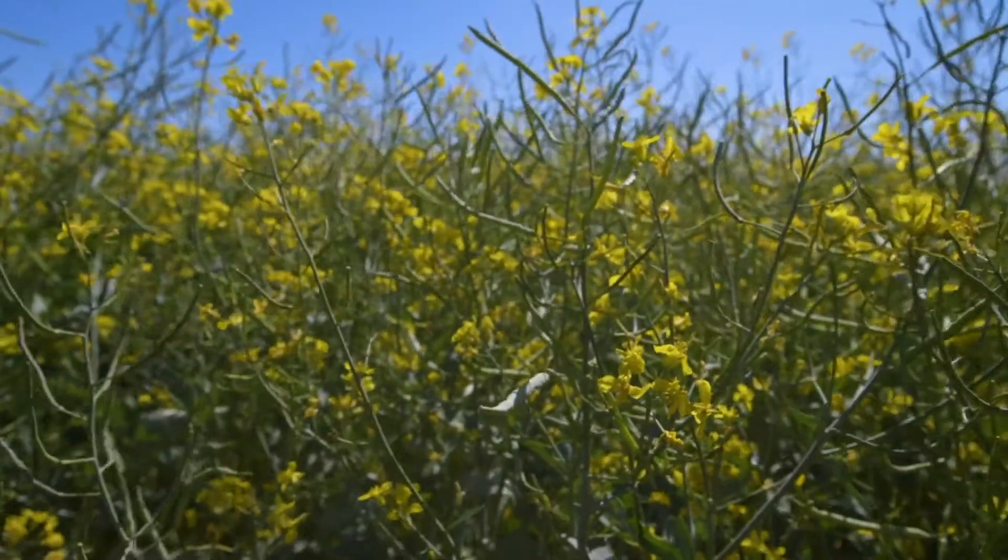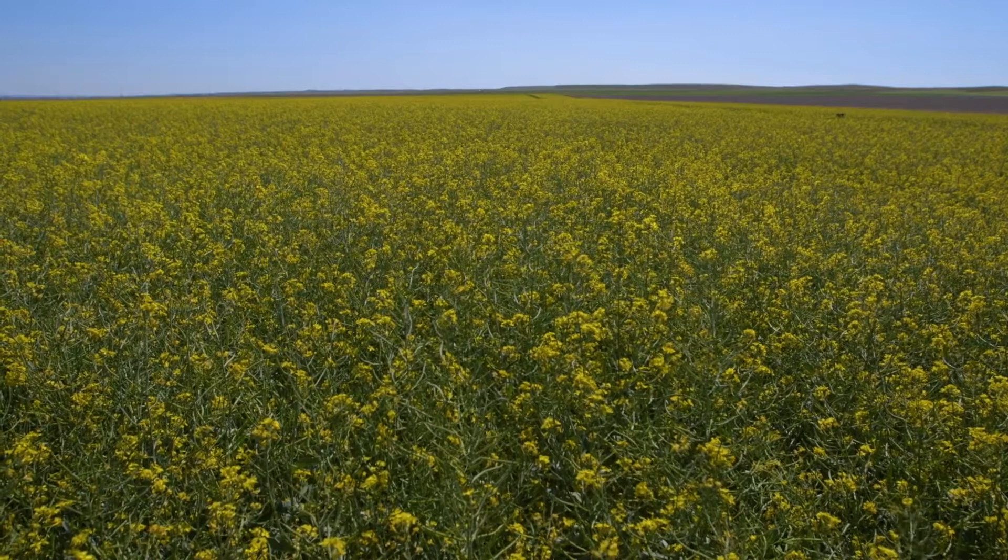We were looking for some different crops to throw into our rotation. Canola seemed to fit very well, the new seeds program seemed to make sense, so we jumped into it. That's what got me into it — a good contract.